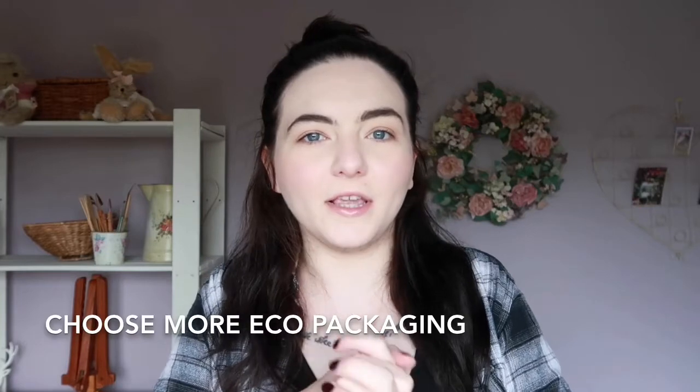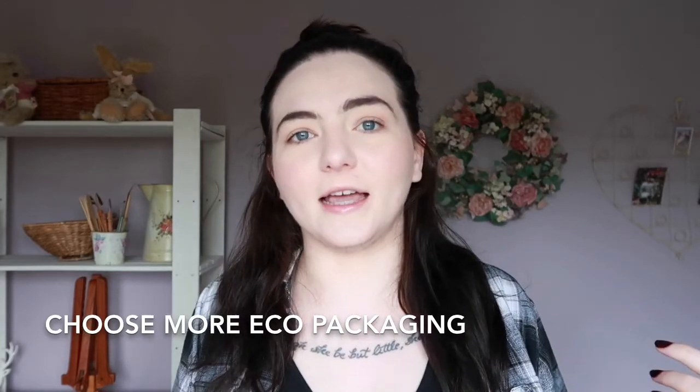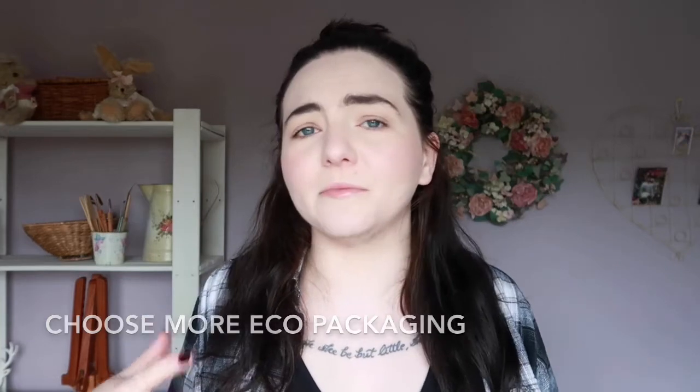My next tip again doesn't really require an investment. When you go to replace products that you've run out of, try and choose things that are a little bit more eco-conscious, maybe cruelty-free as well. They often go hand in hand these days with homeware products in particular. You can get cruelty-free stuff that's also completely recyclable. Choose packaging that is recyclable at the very least — it's better than nothing. If you can buy loose then do.